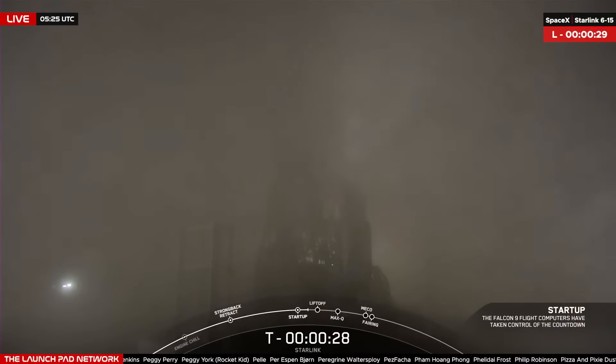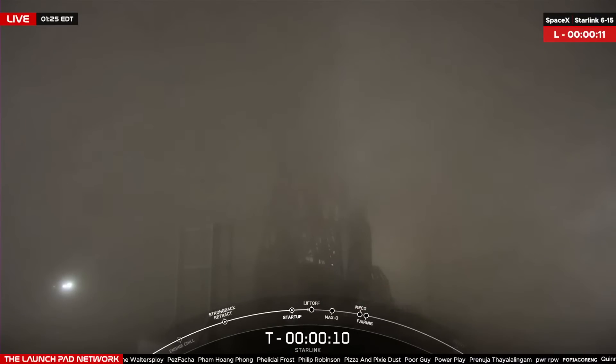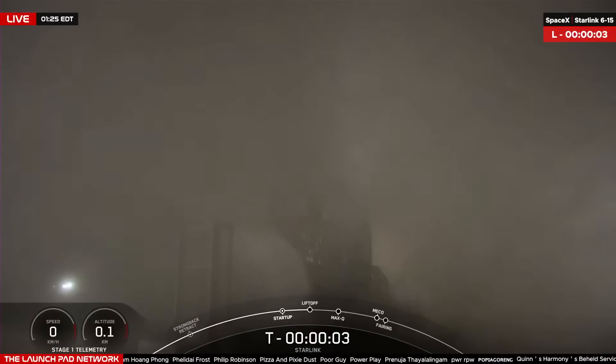T-minus 30 seconds. T-minus 10, 9, 8, 7, 6, 5 — abort.